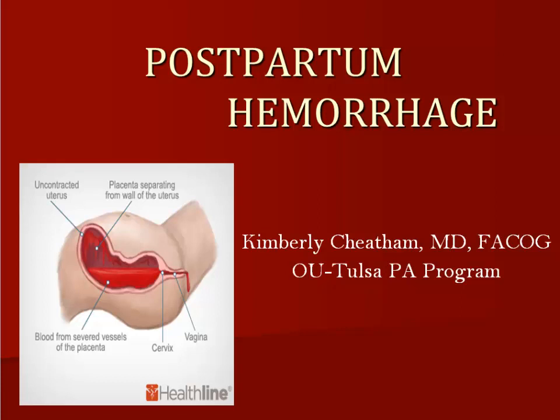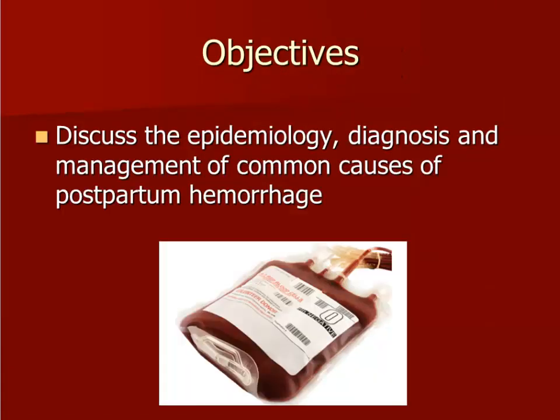Hello, and welcome to this video presentation on postpartum hemorrhage. My name is Dr. Kimberly Cheatham. The objectives for this presentation are described here.